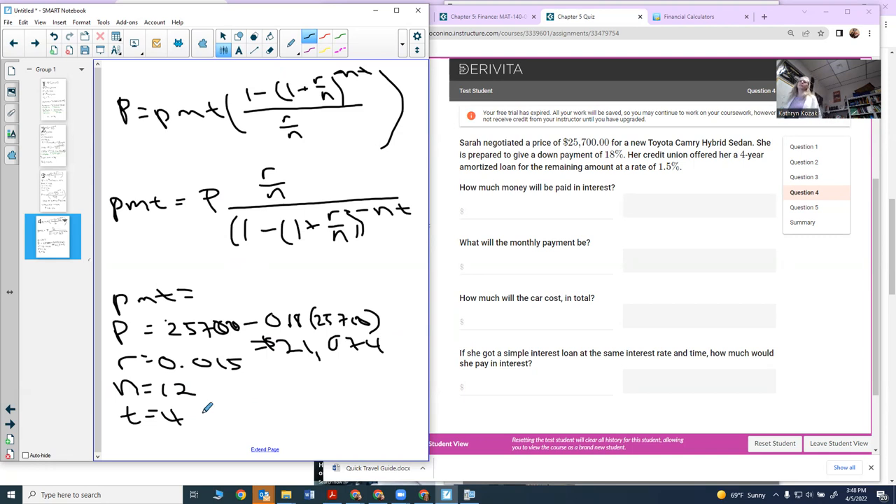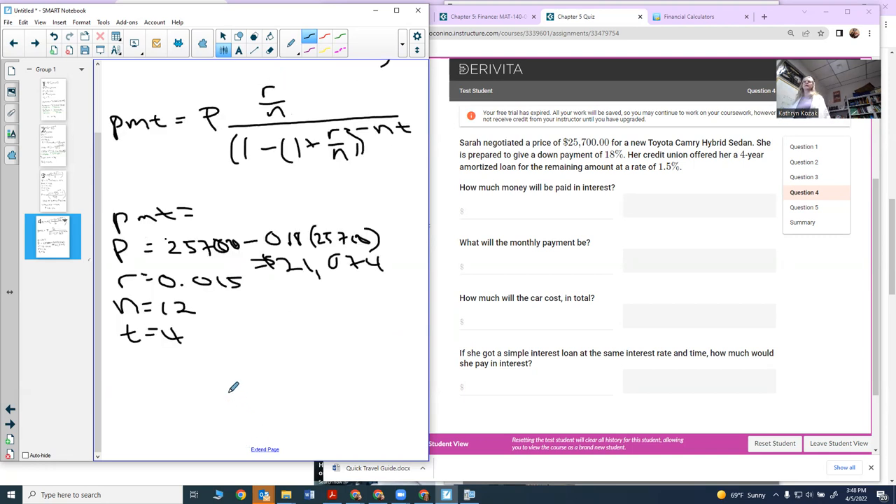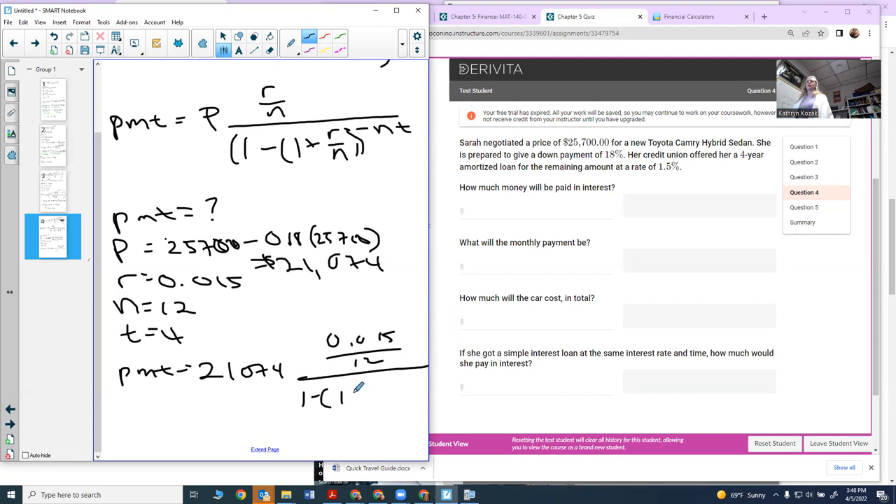We now have all the information and just need to plug everything into our formula to find the payment. The payment is the only unknown. My present value is $21,074, my R is 0.015, and my N is 12, all over 1 minus (1 plus 0.015 over 12) to the negative 12 times 4.